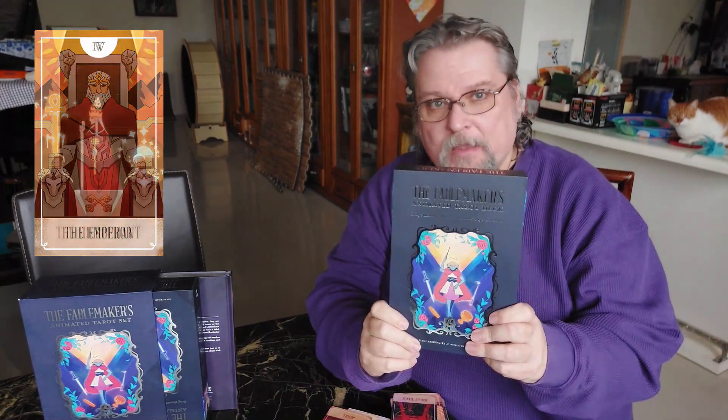Live, Trance, and Prosper! Hi, I'm Professor Brian David Phillips and I'd like to welcome you to my home. And today we're going to talk about something really special. I think you'll enjoy it, and that's the Fable Makers Animated Tarot.